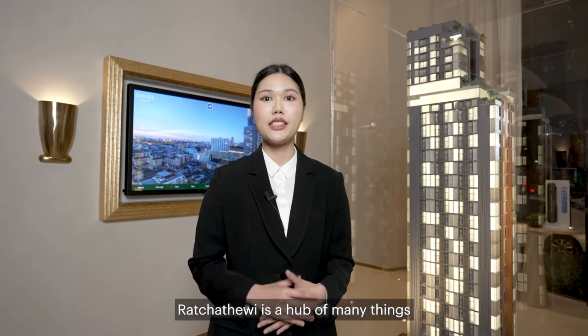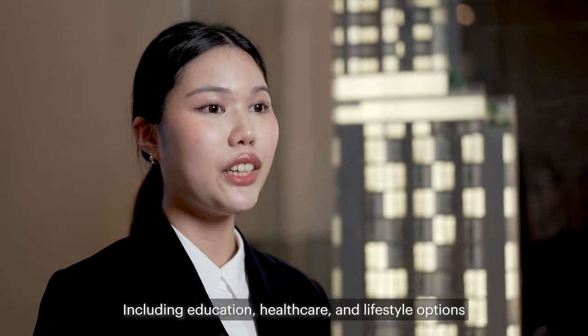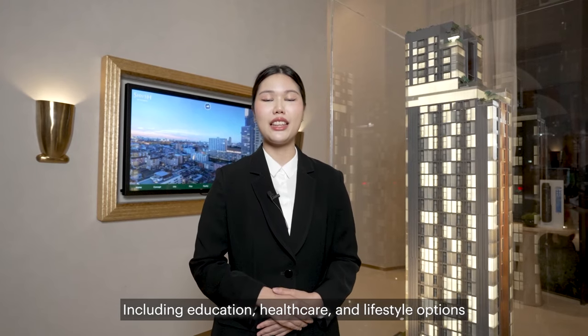Ratchet Haywee is a hub of many things including education, health care, and lifestyle options.